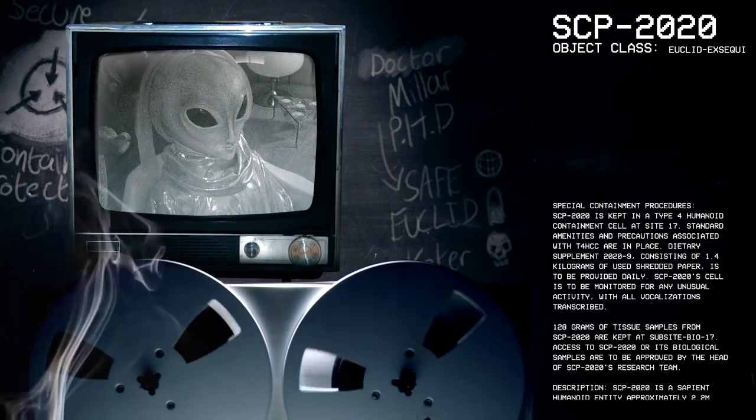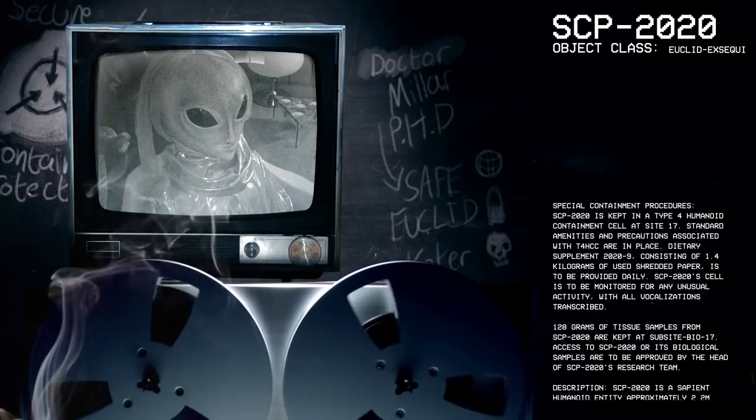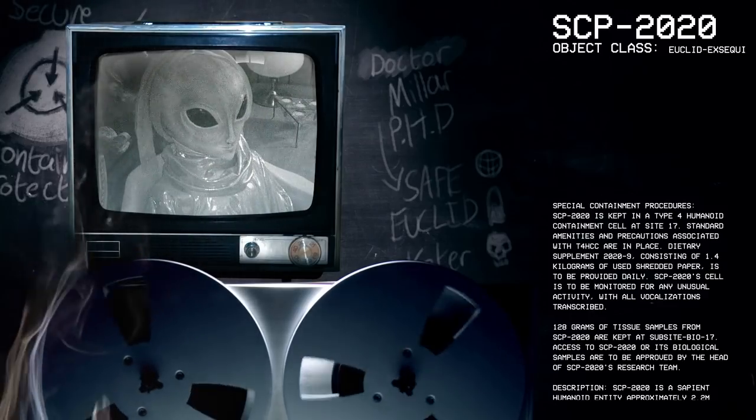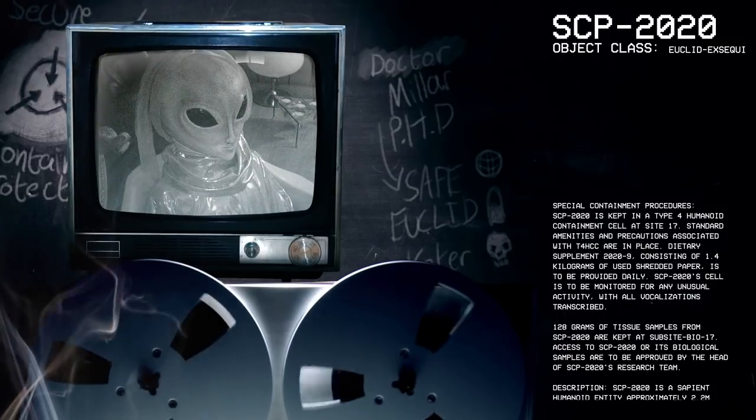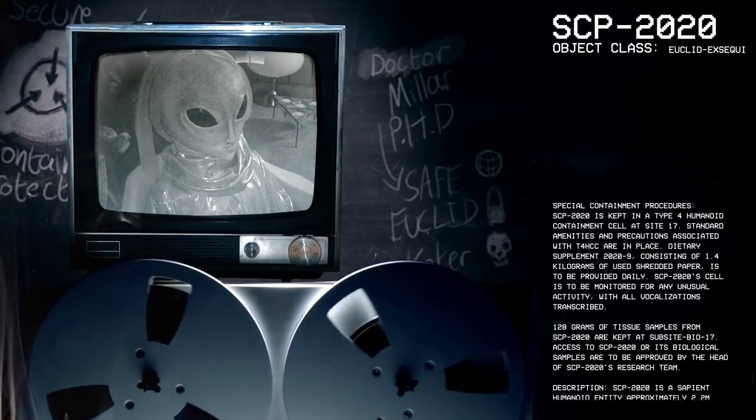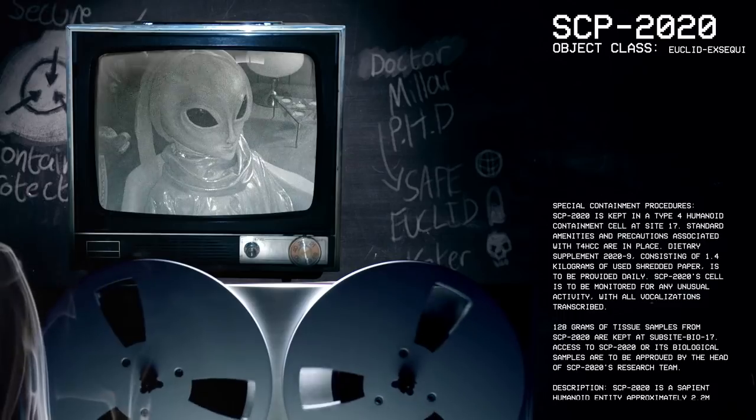Good afternoon, everyone. My name is Dr. Miller, and the SCP we're going to be looking at today is SCP-2020. Object Class: Euclid-Exequi.